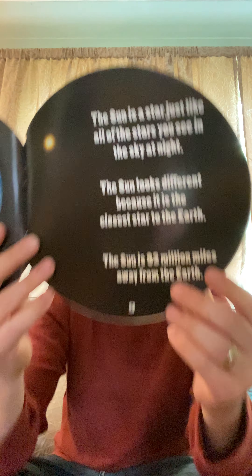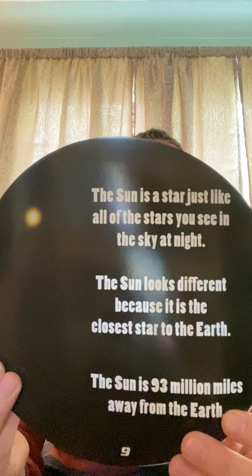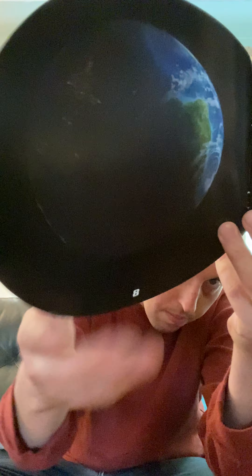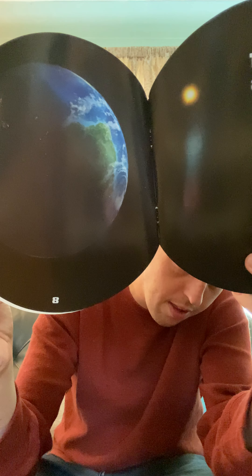The Sun is a star just like all the stars you see at night in the sky. The Sun looks different because it's so much closer — it's the closest star to Earth. The Sun is 93 million miles away from the Earth. There's the Earth, and you see how one side is lit and the other side is dark? That's because the Sun is on this side — the other side is in shadow.